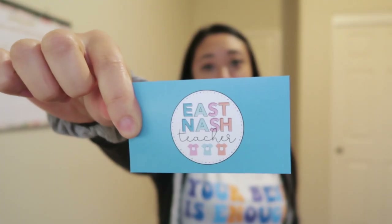I want to show you this shirt really quick — it says 'Your best is enough' and I love it. I got it from East Nas Teacher. I'm pretty sure you're following her, but if you're not you should, because she has amazing shirts.